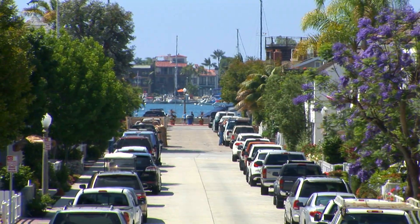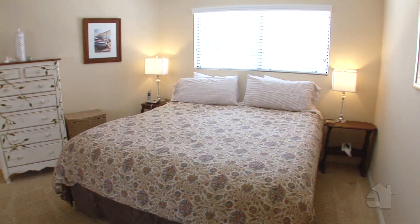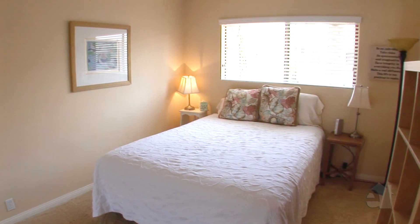One of the things that Balboa Island is famous for is walking the two islands together, which entails walking all the way around — that's about a three mile walk, which is pretty good for your exercise regime.